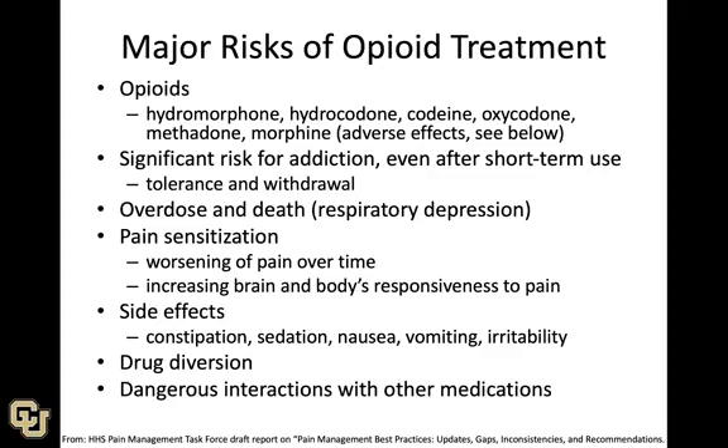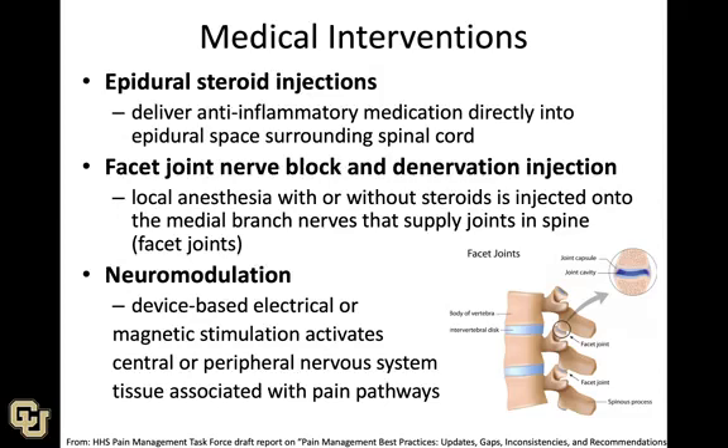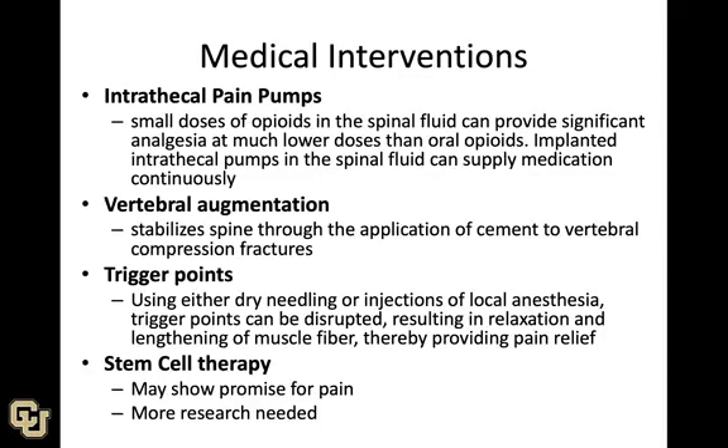Medical interventions include epidural steroid injections that deliver anti-inflammatories directly to the epidural space in the spinal cord, nerve blocks, and neuromodulation. The main problem with these approaches is that they are invasive and carry significant risks. Other interventions include pain pumps and stem cell therapy, which shows some promise but also some evidence suggesting it may not work well — more research is needed.